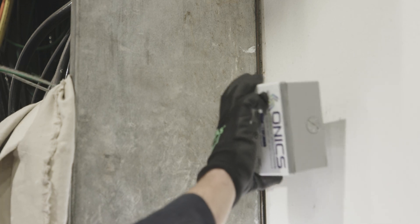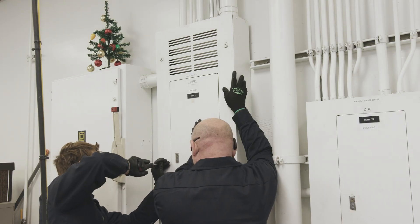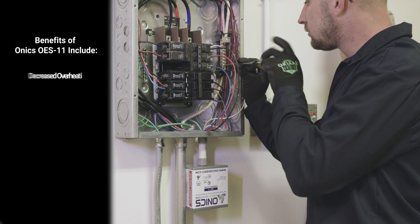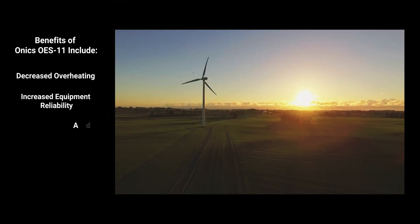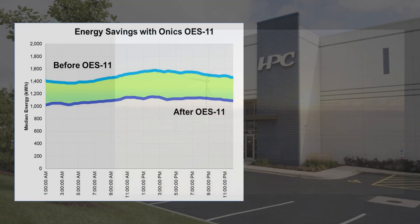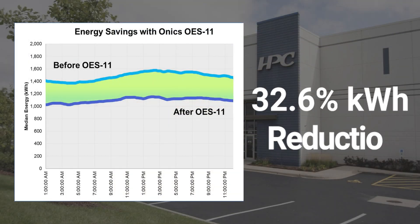By installing the Onyx OES11 Passive Neutral and Ground Harmonic filter, the industrial manufacturer experienced decreased overheating, increased equipment reliability, significant advancements toward its ESG quality goals, and a resounding 32.6% reduction in its kilowatt-hour consumption.